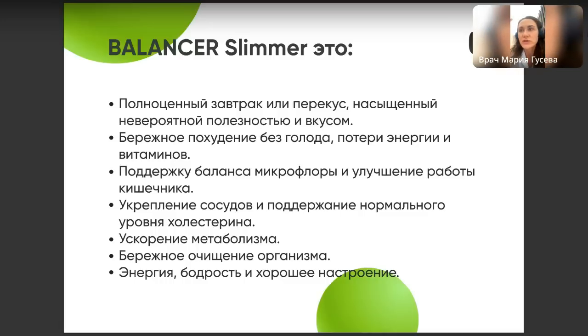Очень полезна для людей со склонностью к запорам, вздутию, газообразованию и другим нарушениям работы ЖКТ. Способствует укреплению сосудов и поддерживает нормальный уровень холестерина. Это работает не как лекарство, но когда вы едите клетчатку, лишние калории, холестерин и глюкоза из пищи не так сильно всасываются в кровь, что способствует нормальному поддержанию липидного обмена. Также бережное очищение организма актуально для тех, у кого есть проблемы с пищеварением и склонность к запорам.